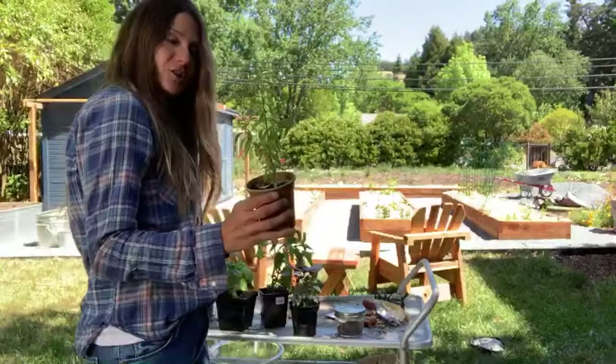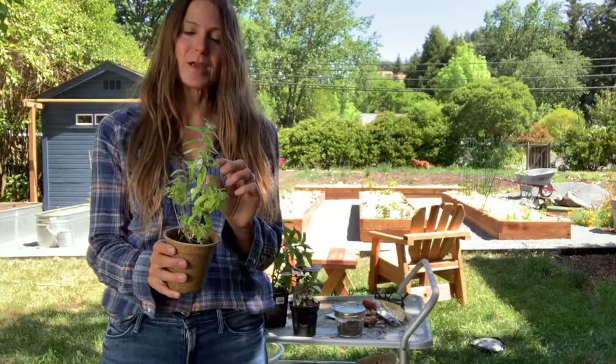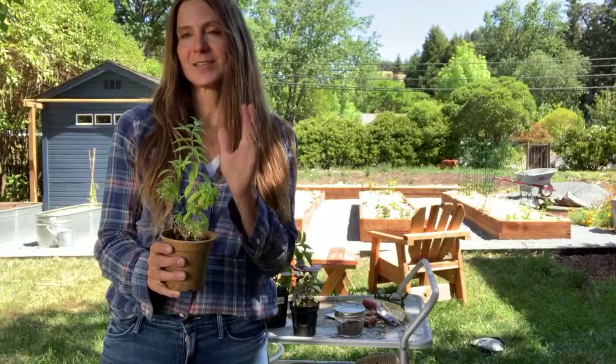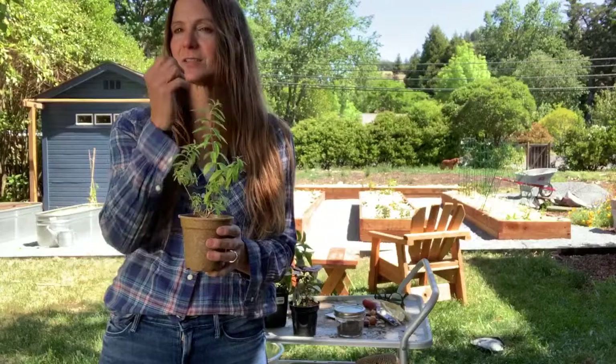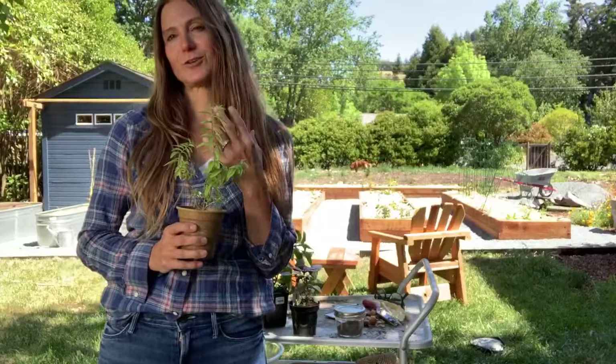Last plant I want to show you is lemon verbena. I usually plant lemon verbena in a pair. It is a warm season plant, so if you live in a cool part of the country, you'll want to grow it as an annual or bring it indoors. Like pineapple sage, if you rub the leaves and smell your fingers, it is this experience all by itself. This is one of those plants my daughter loves — even if you just brush up against it in the garden, it is so remarkable.